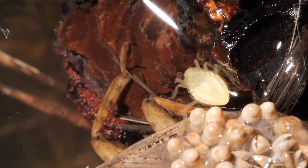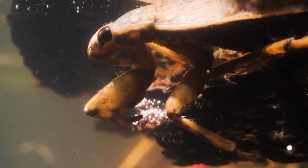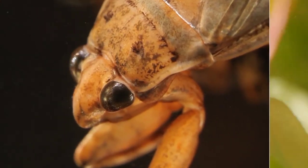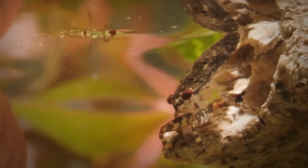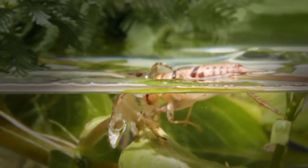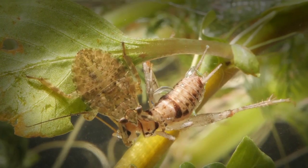It slowly sneaks away from dad. That's because giant water bug dads are still fearsome predators known to eat their own young. Over the next few hours, the nymph's squishy exoskeleton hardens and darkens. Pretty soon, the nymph will be hunting on its own — stabbing, paralyzing, and liquefying its prey.